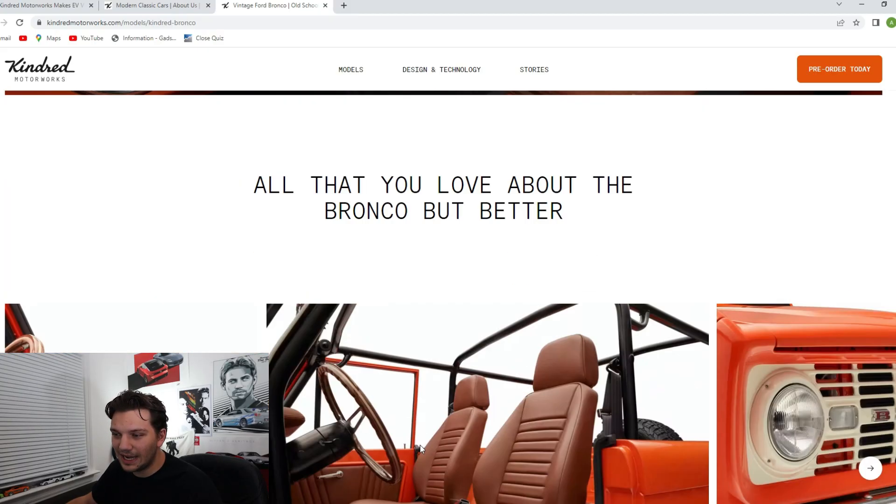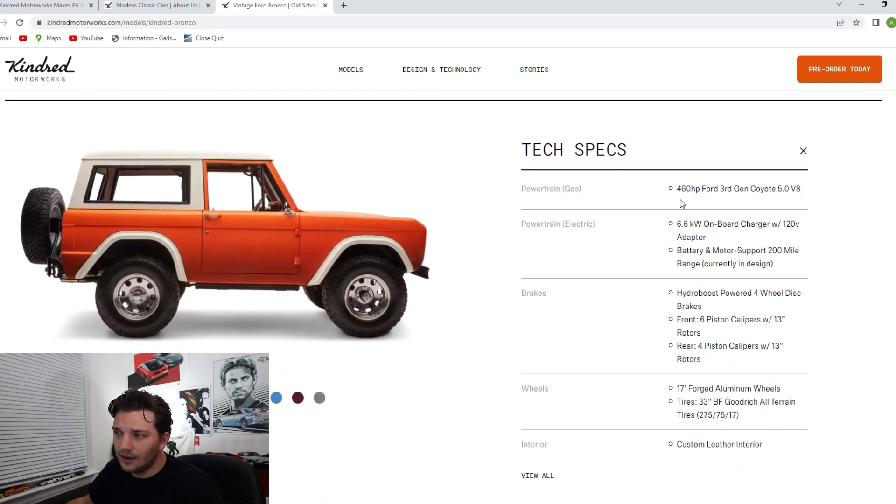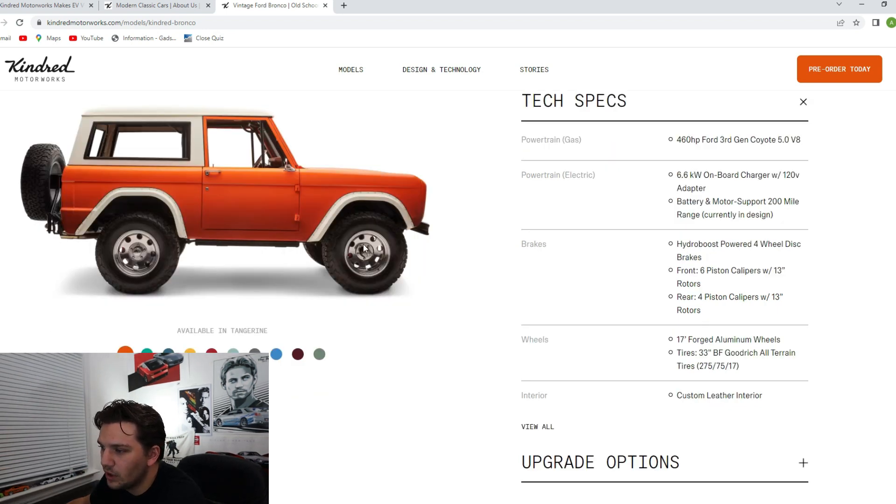Looking at the Bronco and what's actually powering it — we have a third-gen Coyote engine, which is the highest power output Coyote engine to date. Who knows what's going to happen in September with the new S650 next-gen Mustang release, but right now it's the highest output Mustang engine, coming in the 2018 to 2023 Mustangs. Moving down to the specs, it produces 460 horsepower. You also have 17-inch forged aluminum wheels with six-piston calipers in the front and four-piston calipers in the rear — disc brakes are essential when putting this much power into an older body.